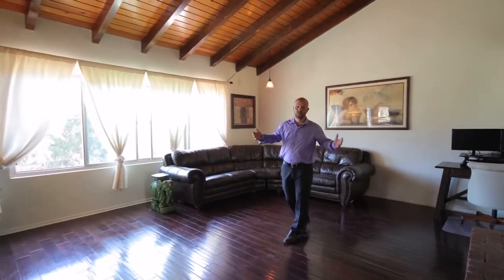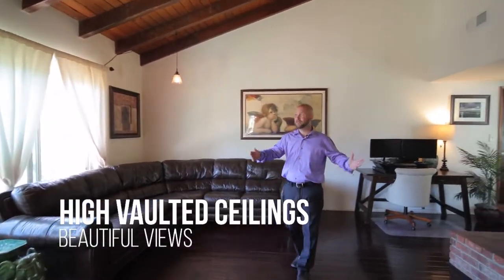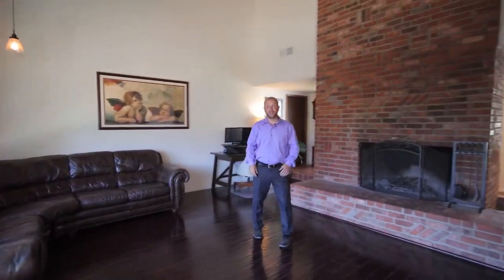As we come to the front room, it's a great living room with high vaulted ceilings, real wooden beams, views to die for, and if there's anything you want to change, we can do it for you.